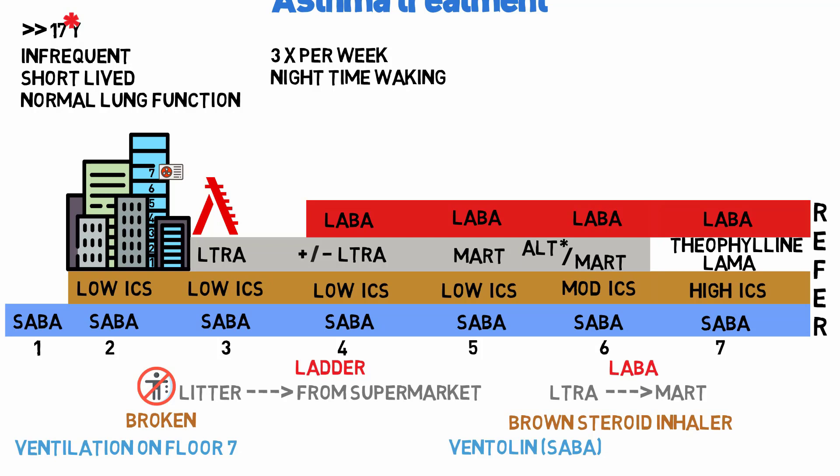For patients aged 5 to 16, the chart is almost identical but stops at stage 6. The low dose ICS on the chart is a pediatric version which is slightly weaker, and the moderate ICS also becomes a weaker pediatric version. If stage 6 is reached in this age group, you should refer to secondary care.